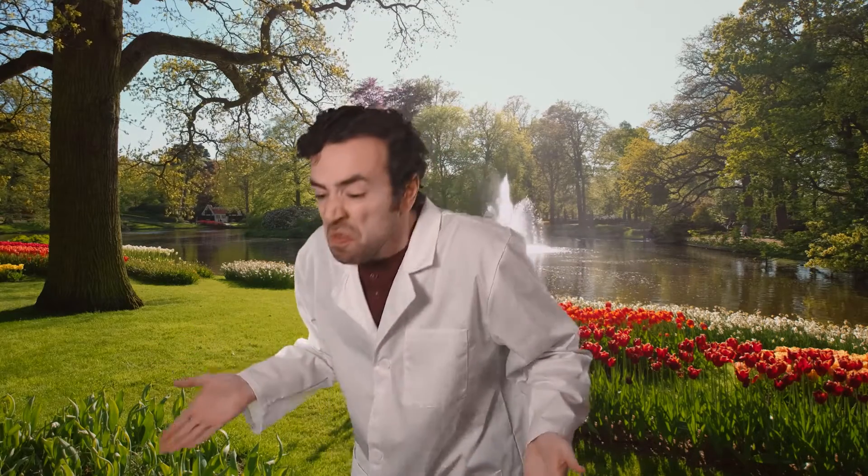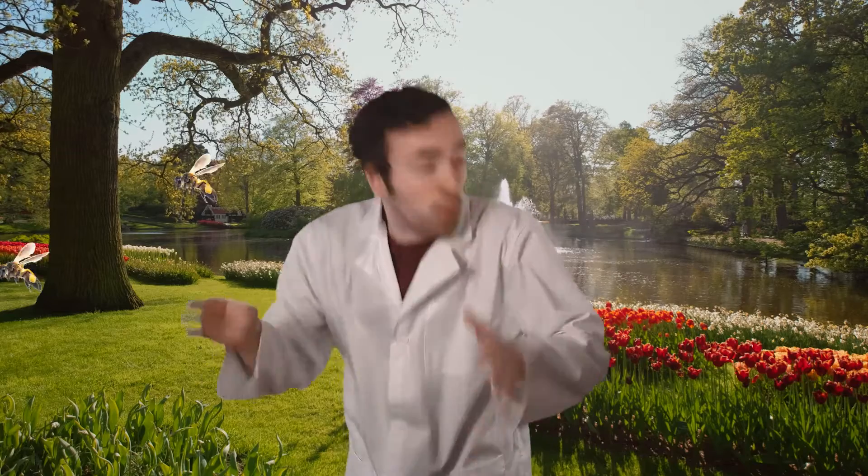Hey there, scientists, it's Justin again. Today we are filming at a garden to get a closer look at flowers. They have so many different kinds of flowers growing here. The flowers are all different colors, shapes, and smells, and there are a ton of bees. Hummingbirds, butterflies, and other insects are hanging around here too.